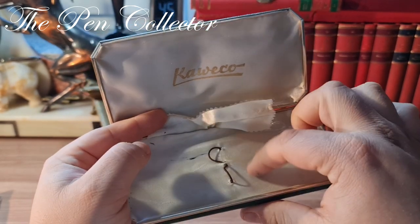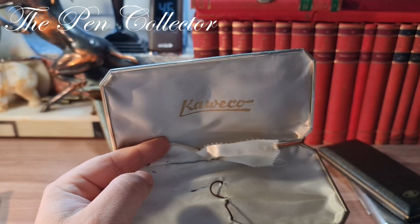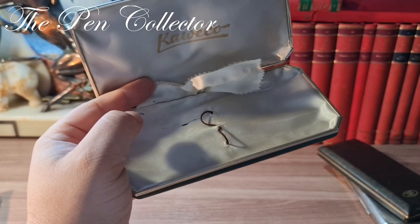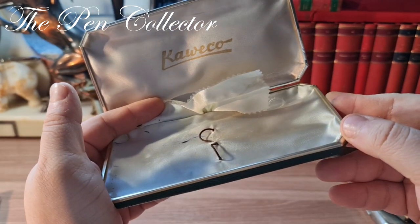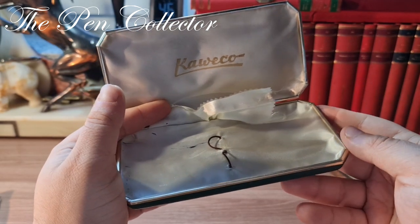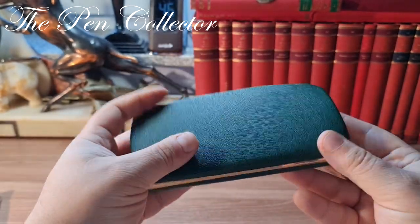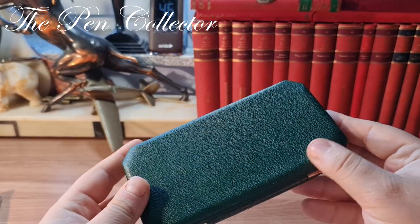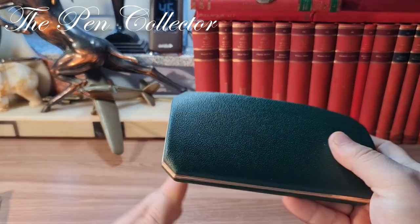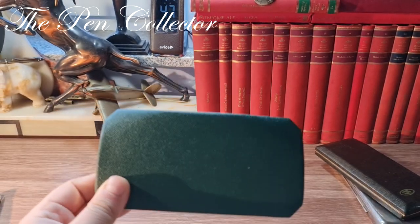The box originally accommodated two writing instruments. In the 1960s and 1970s Kaweco was popular for selling luxurious sets containing a fountain pen, a ballpoint pen, and a mechanical pencil. I did a little research on the Facebook group Vintage Kaweco Collectors, and a member suggested it could have originally contained a 'Dia' set — a special luxury set sold in the 1960s. It's a beautiful dark green box with metallic trims surrounding it. A great find at more than a decent price of about one euro.